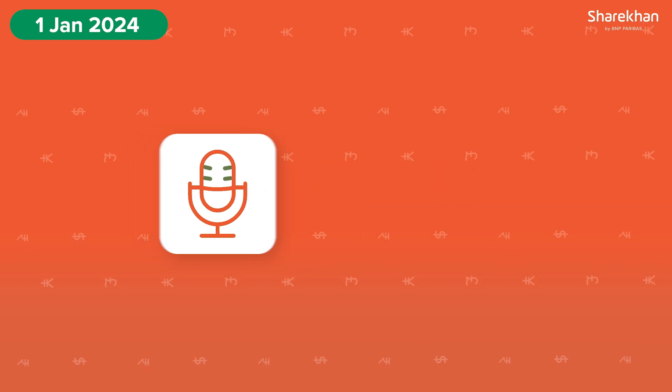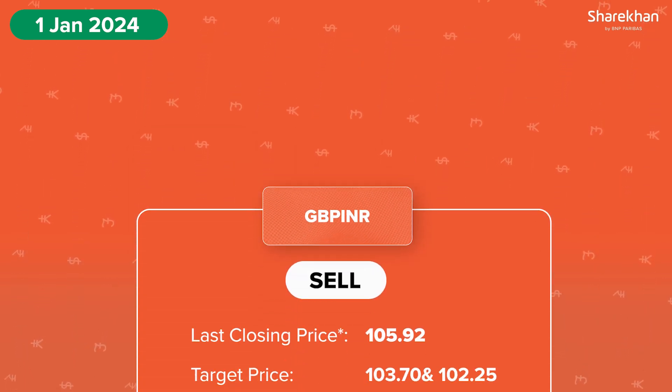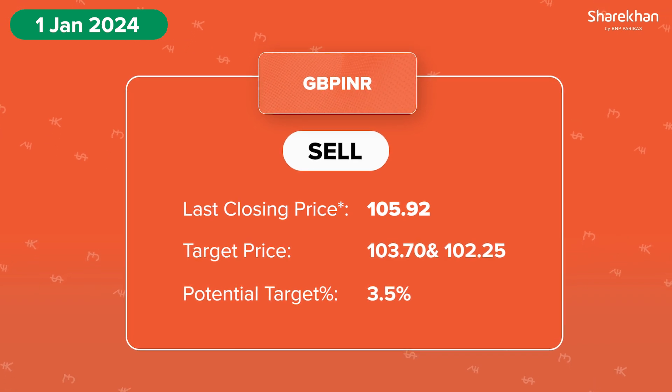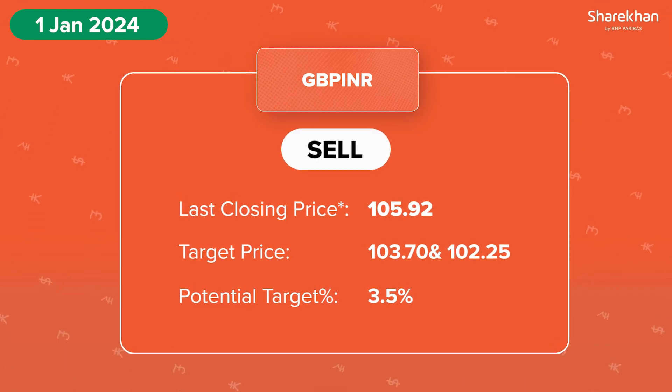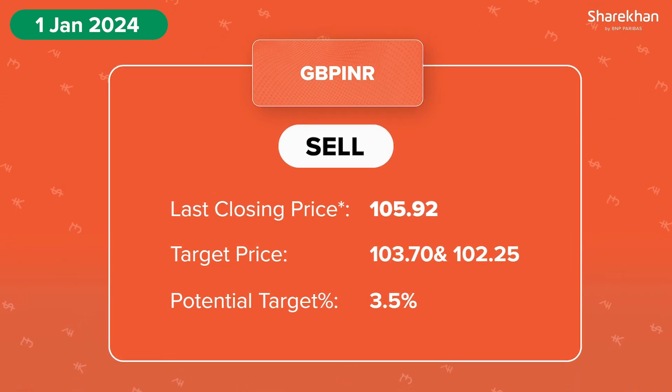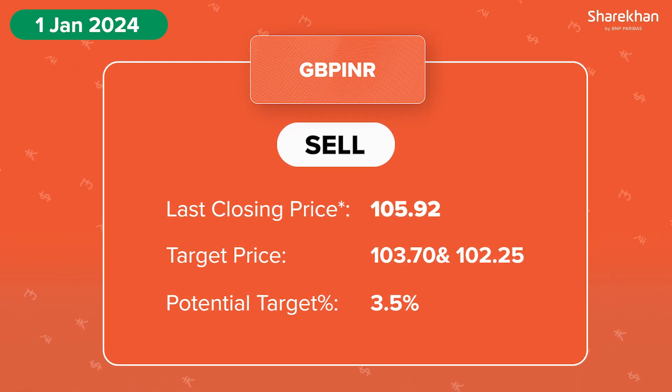However, any break below 105 level will drag the price further down to 103.70 and 102.25 level in the near term. On the upside, key resistance holds at 108 level and a break above will act as a trend reversal.